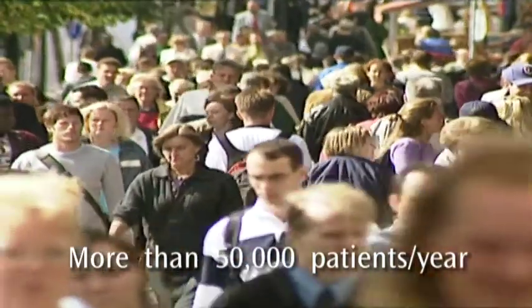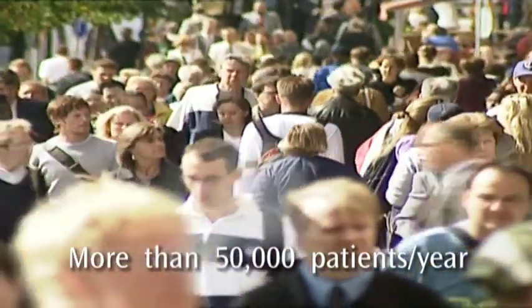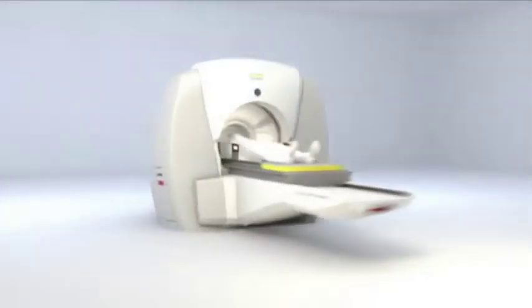More than 50,000 patients undergo Gamma Knife Surgery every year. The method has been in clinical use since 1968 and there are more than 250 Lexell Gamma Knife systems in operation around the world.